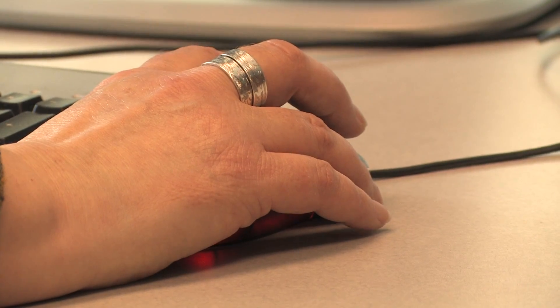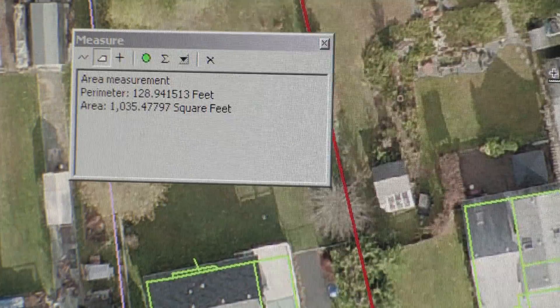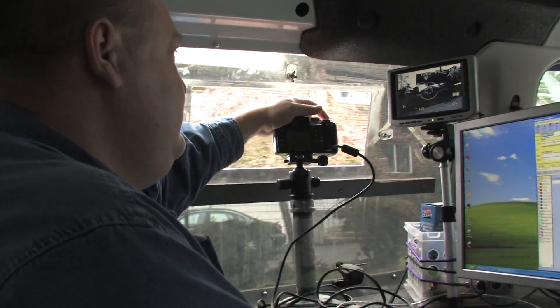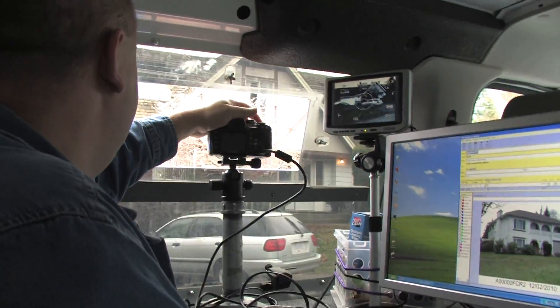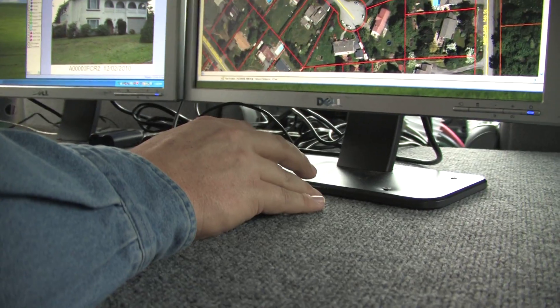BC Assessment does not set the tax rates. This information is forwarded to the different taxing jurisdictions within BC to help determine what the tax rates will be. The Property Photo Update Initiative is just another tool used by BC Assessment to ensure that your property is accurately, fairly and equitably assessed.